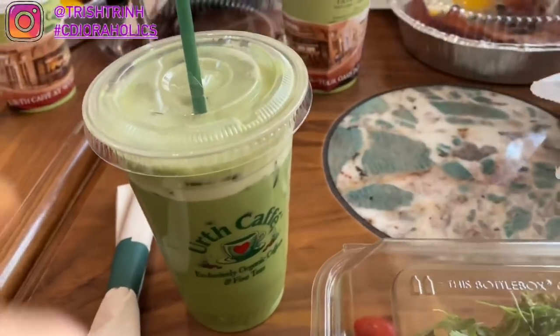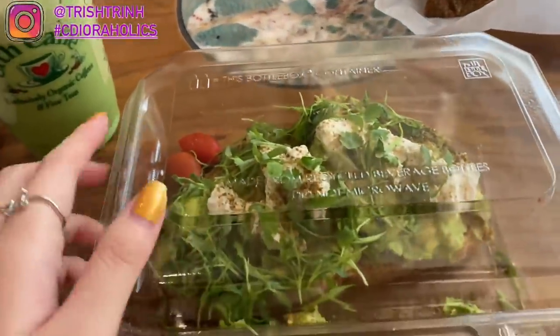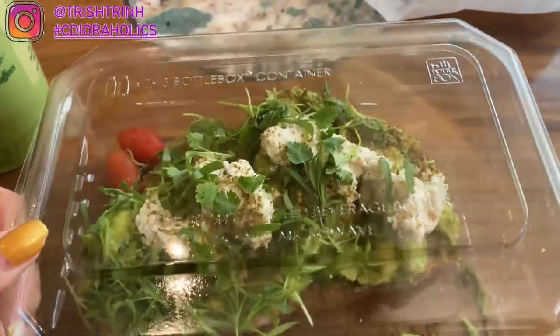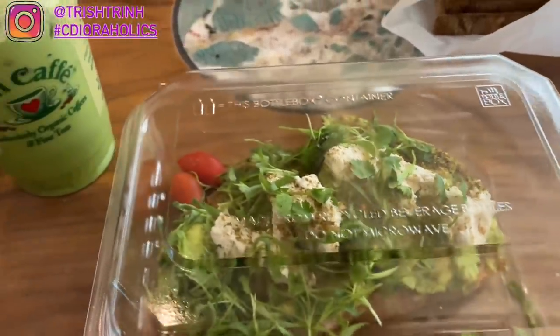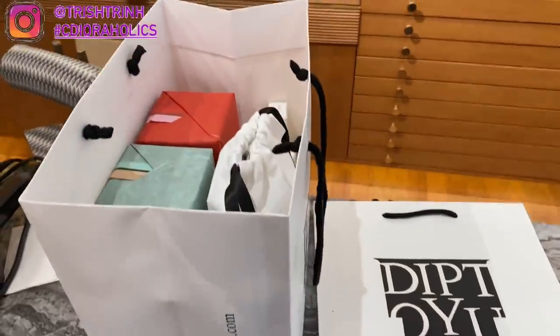For brunch, we're having Earth Cafe at the Wind Casino and this is our first time there. I got the iced matcha latte and also avocado toast, and it was actually kind of plain so I had to put some salt and pepper on it.